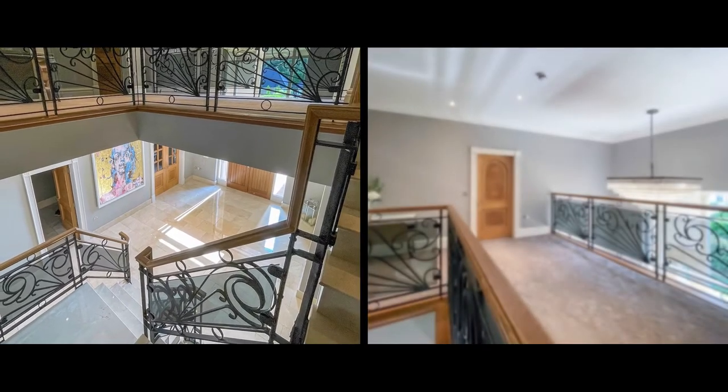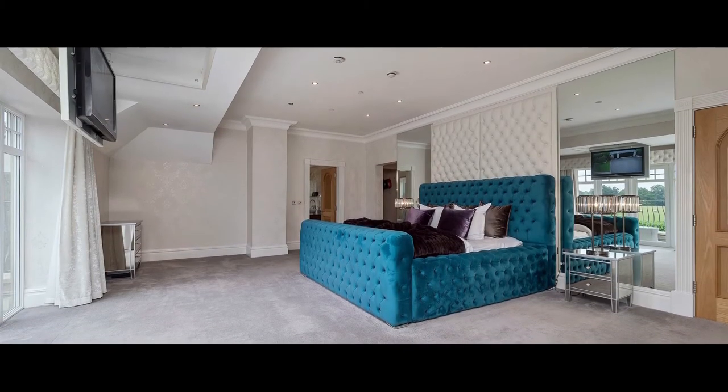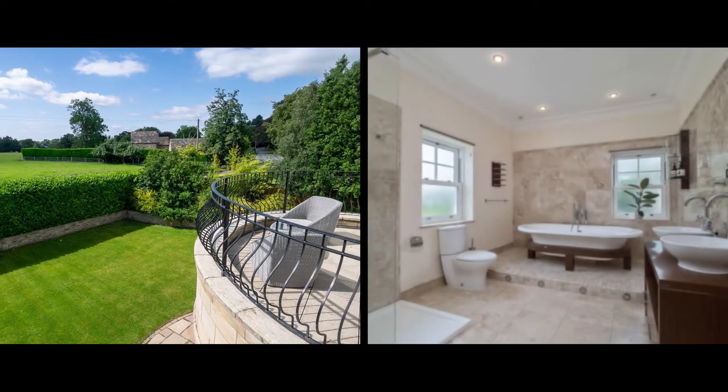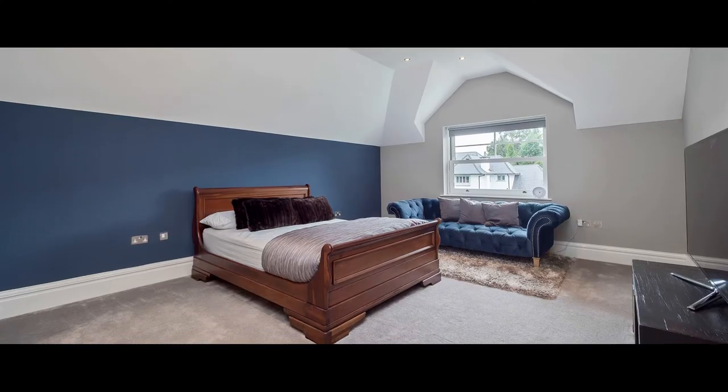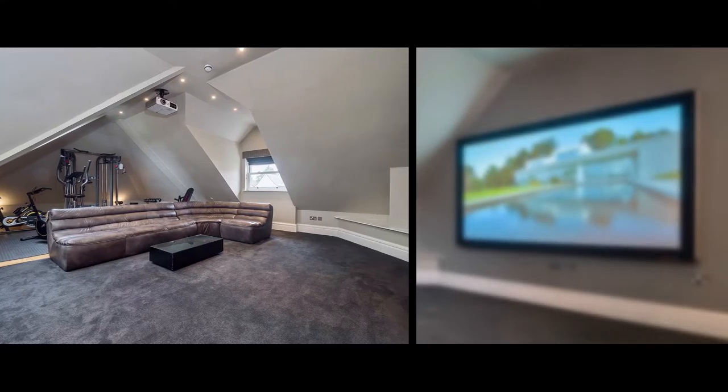The galleried landing leads to the five bedrooms, including the master suite with exceptional views across Prestbury, dressing room and ensuite bathroom. Two further bedrooms are ensuite, and a family bathroom and media room or gym complete the first floor.